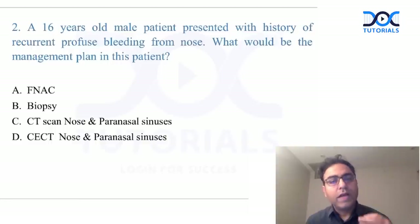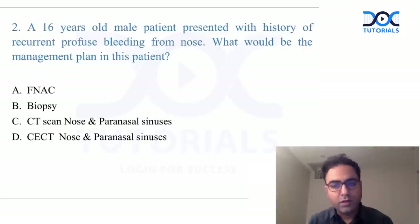The second question was again expected — about angiofibroma. These questions have been created from student recalls, so there may be some variation in the choices. Some people said there was one question of angiofibroma, some said two. But a young boy with nasal bleeding is 100% an angiofibroma question, as we discussed many times in the app and class.